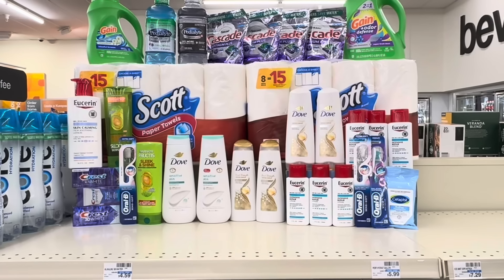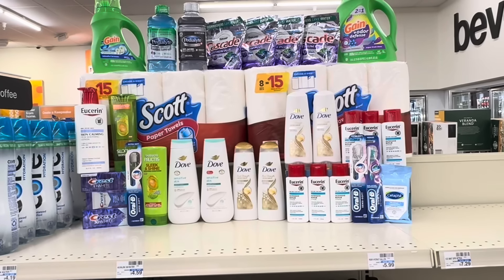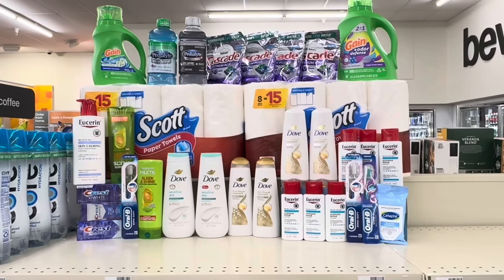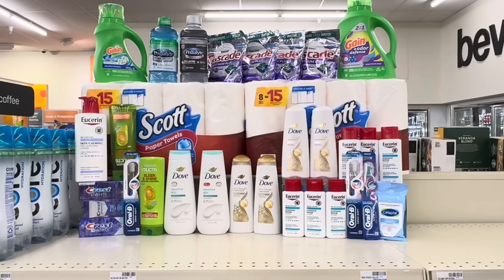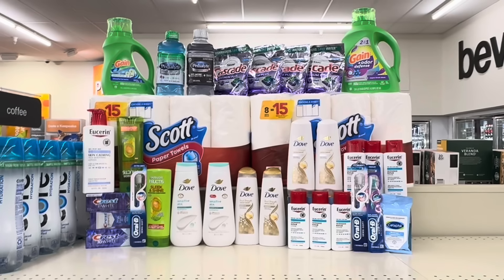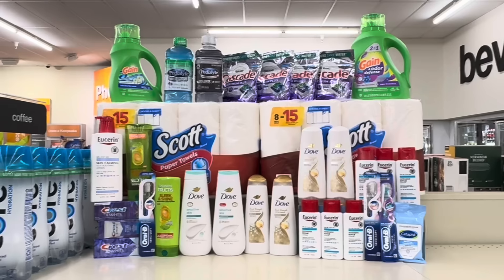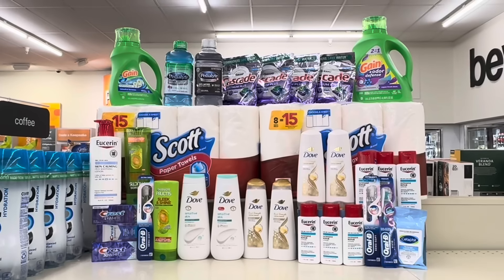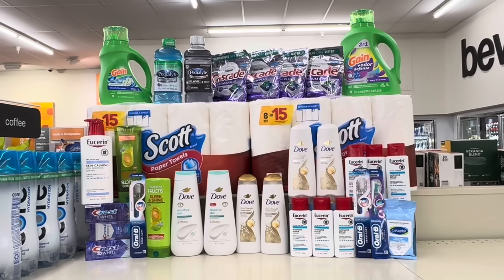Okay family, our final CVS haul for this week: it's a $2 moneymaker on the $10 off $60 deal, we got $20.50 total for the $7 off $70, and our $15 off $75 deal was $6.40. We got items that we actually need this week, so I'm really excited about that. Most of this stuff is already sold, but I'm keeping the Pedialyte, the Cetaphil, and the Dove hair care. Let me know in the comments what you plan to grab at CVS this week, and let me know how you think I did. Talk to y'all later — bye!